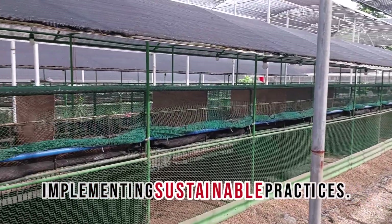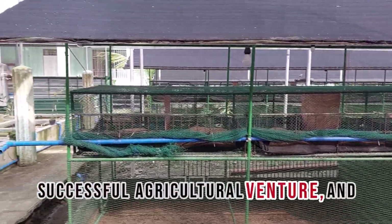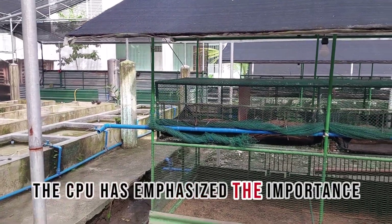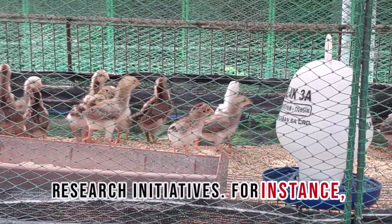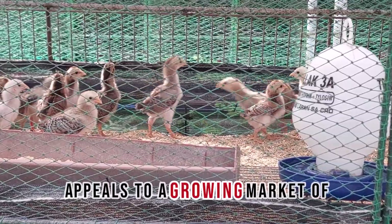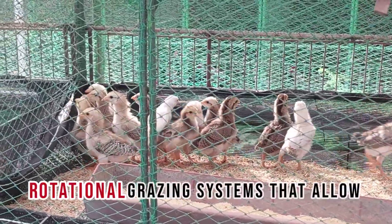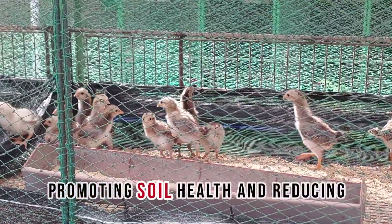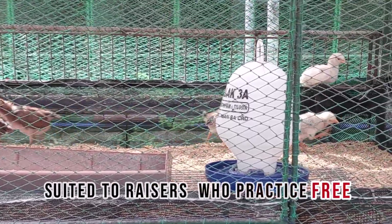Implementing Sustainable Practices: Sustainability is critical to any successful agricultural venture and native chicken farming is no exception. The CPU has emphasized the importance of sustainable practices in its research initiatives. Utilizing organic farming methods reduces environmental impact and appeals to a growing market of consumers seeking chemical-free products. Farmers can implement rotational grazing systems that allow chickens to forage naturally while promoting soil health and reducing feed costs. This technique is most suited to raisers who practice free range.